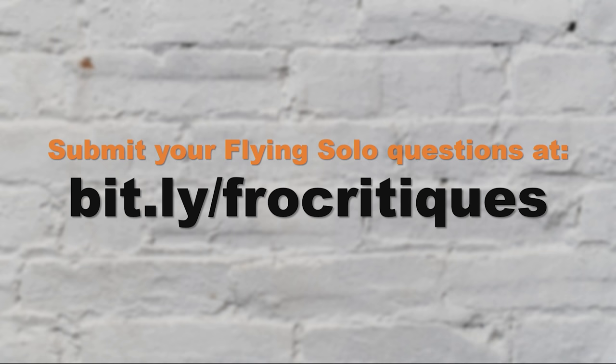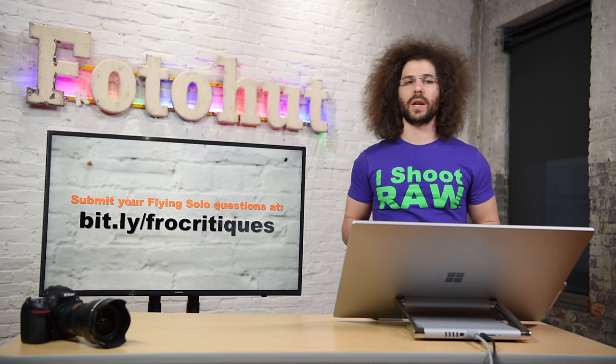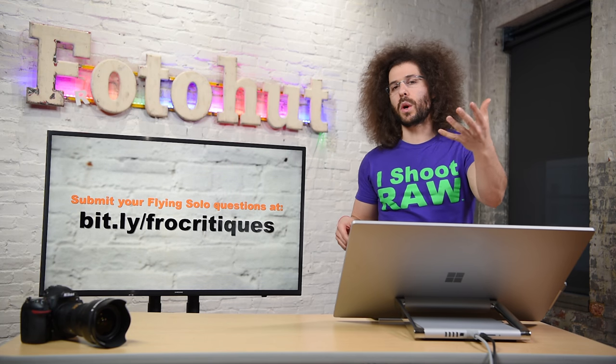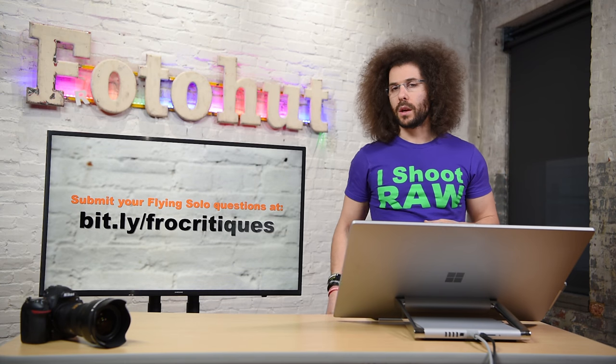It looks like those are the three questions for this Flying Solo. If you'd like to submit your Flying Solo questions go to bit.ly/frocritiques to do so. If you guys have responses to the answers I gave on the questions I answered on this show, leave them down below in the comments. I'd love to hear what you guys think. Did I answer them right, or how would you go ahead and answer them? Because there is no right answer — except for when I give it. That's not always true.